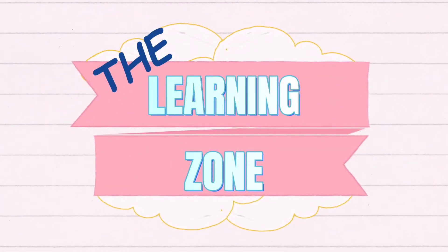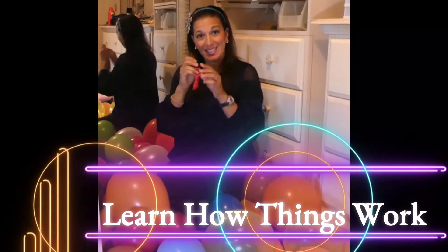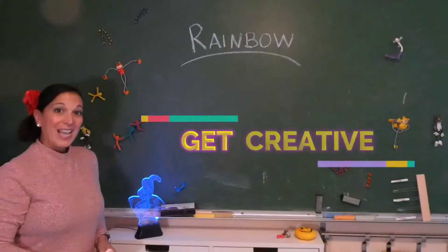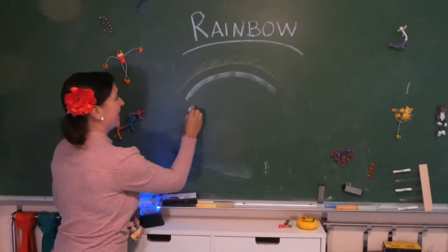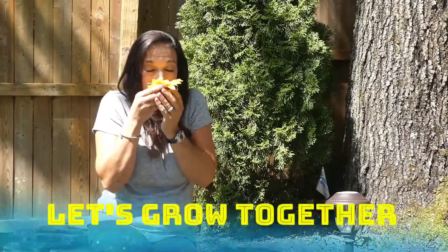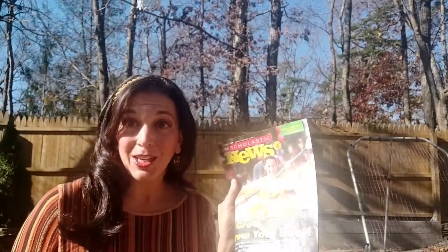Thank you for joining us. Hi boys and girls! So today I'm going to read a little bit of Scholastic News. Have you ever seen these?